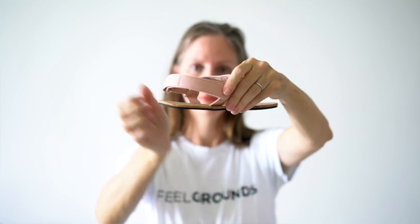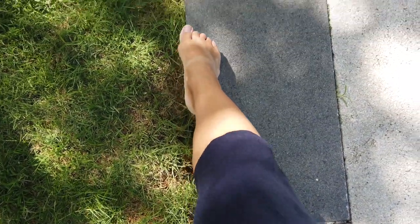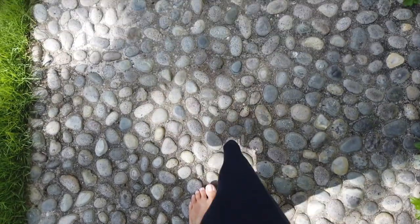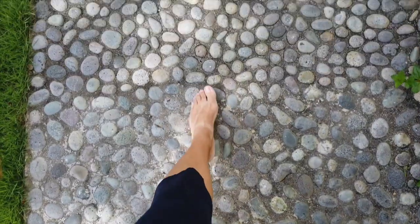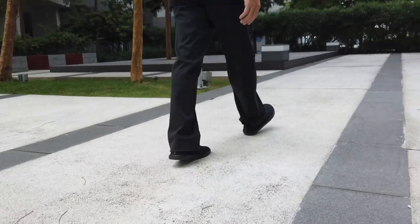Unlike a flip-flop that causes your toes to grab and hold onto the shoe, minimalist sandals will have some way to wrap around your ankle. Basically, when talking about a barefoot shoe, you're trying to stay as close to walking barefoot as possible. We believe that our feet function well naturally, and we want the shoe to protect the bottom of our foot while not getting in the way of the function of our feet.